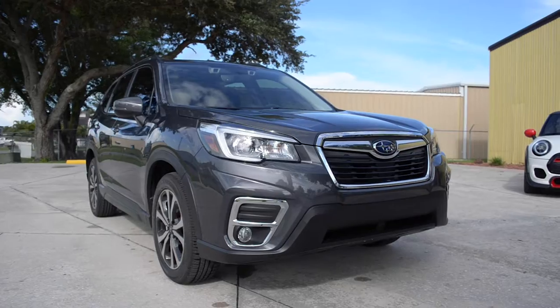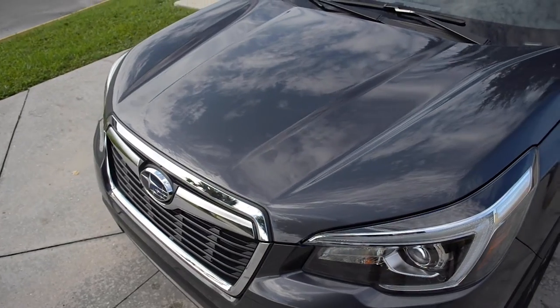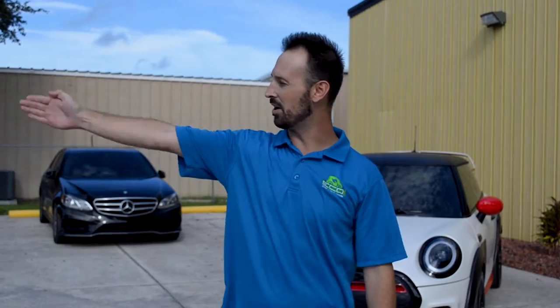Before we go inside, let's start outside. To start, we have a Subaru Forester. We did a partial front PPF to the hood and also the side mirrors to protect the car from any rock damage, chips, or anything he might pick up on the highway or daily driving. This is the best protection you can get — an actual layer of product between the elements and your vehicle. We also do the side mirrors for all front impact damage.